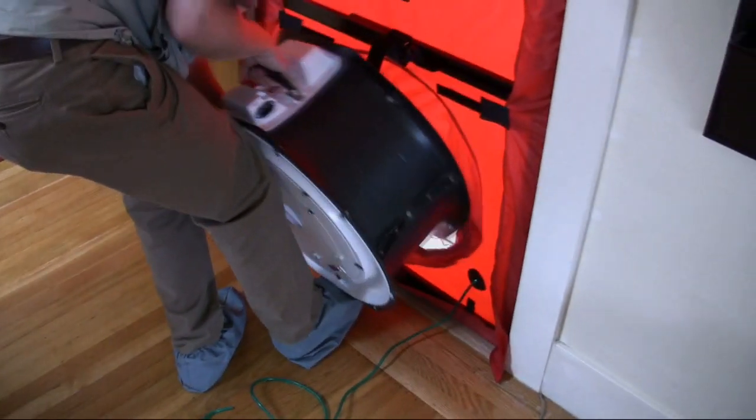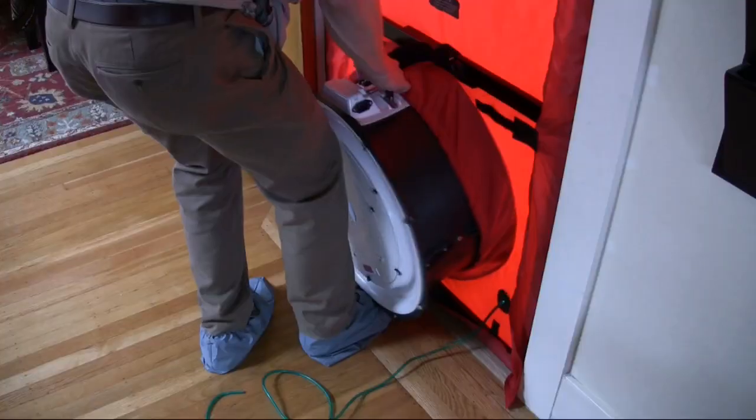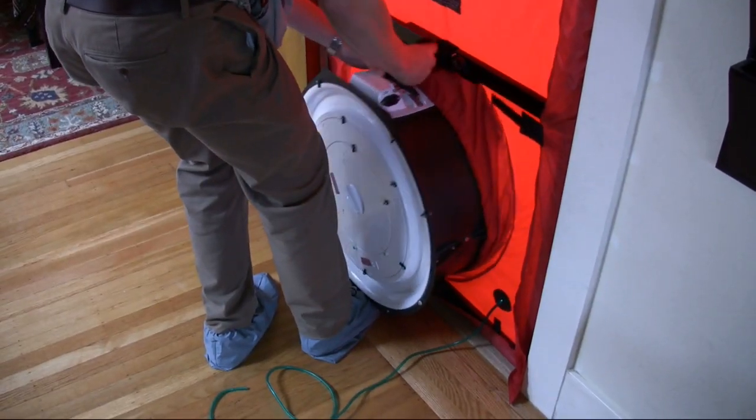The blower door is kind of emblematic of energy auditing in homes and it achieves two things. One is we can measure the amount of air leakage in the house and convert that into air changes per hour — how much of your air is escaping every hour and being replaced by outdoor air. And then we can also use it to actually identify the leaks in the house.